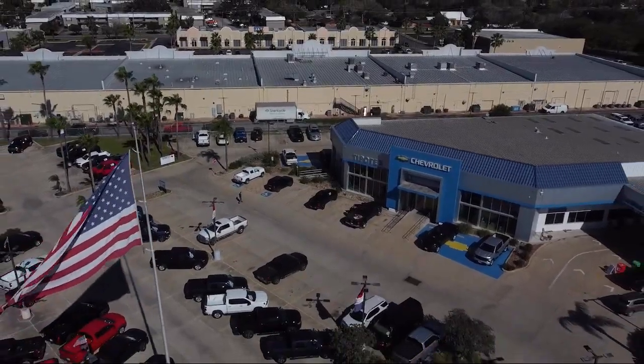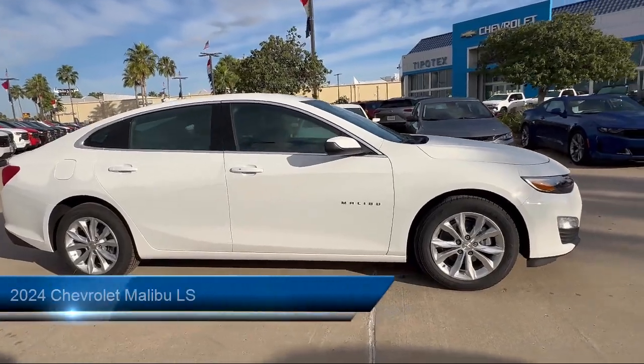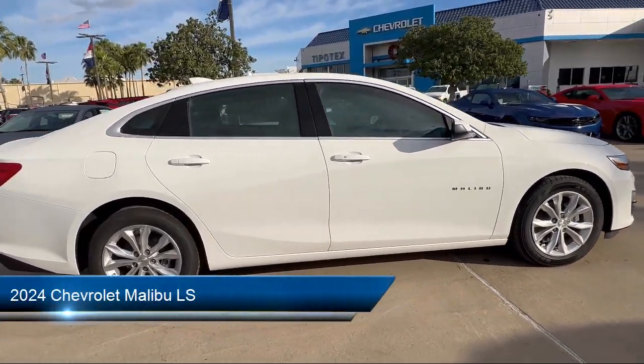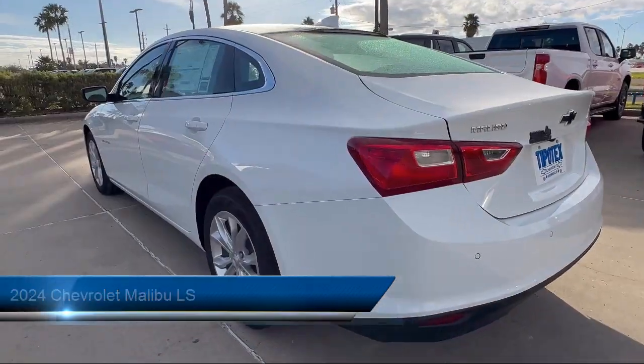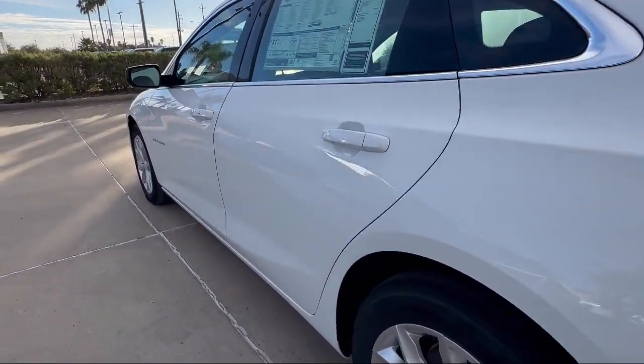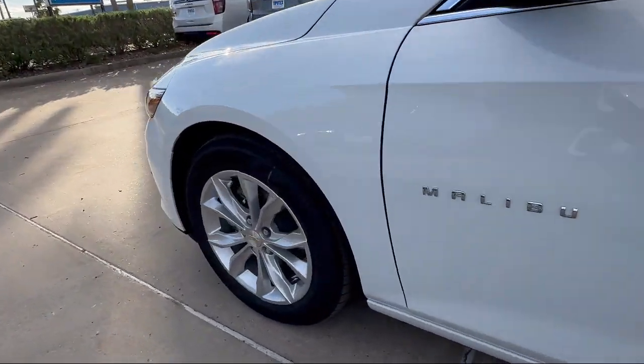Welcome to Tipotec Chevrolet, and here's a look at one of our great vehicles for sale. It comes equipped with multifunction steering wheel controls, steering wheel mounted voice control, pre-collision warning system visual warning, automatic emergency front braking, and rear side curtain airbags.